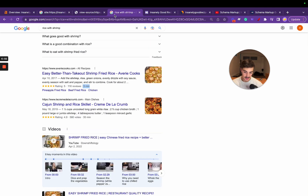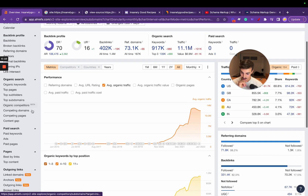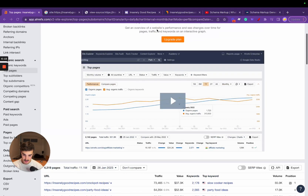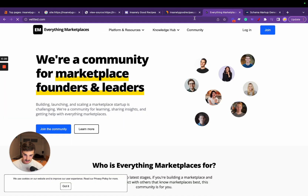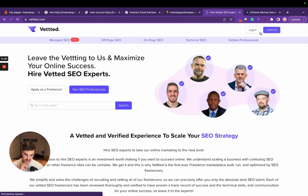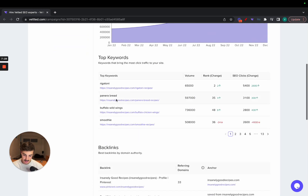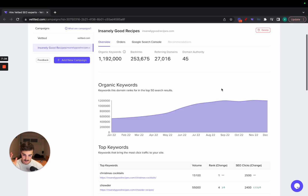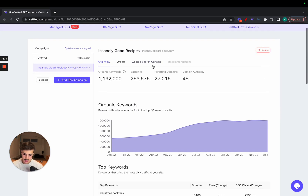I wanted to break that down first because I think it's really interesting what they're doing there. Now let's take a look at their top pages. By the way, all this info you're seeing here — you can get it on Vetted as well. If you go to Vetted.com, sign up, and click 'Campaigns,' you can get top pages, top keywords, backlinks, competitors — all that — with this free tool.